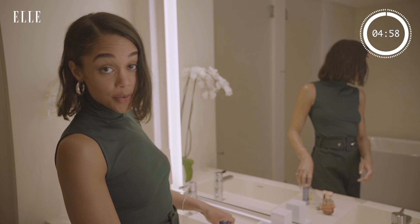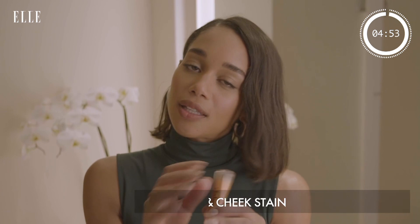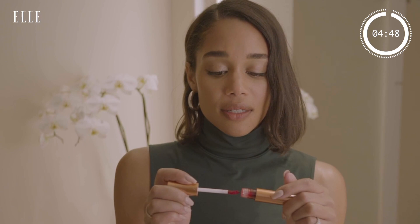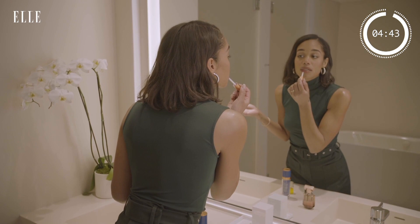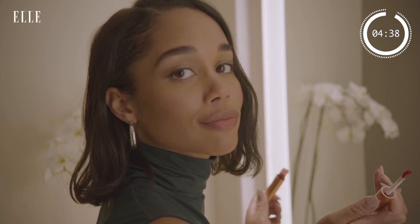These are some of my favorite products. Number one, this is a lip stain that I really love — Ella Lutz. This is a super easy stain that you can wear every day. I have it on right now. I literally just dab a little bit, blend it out.